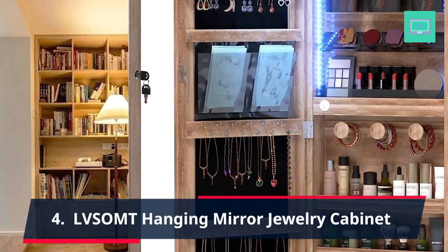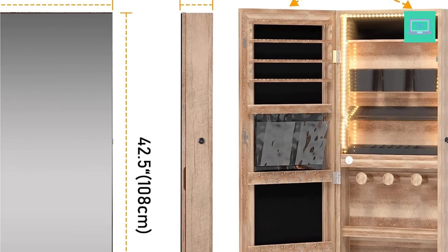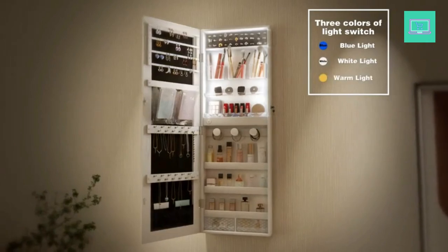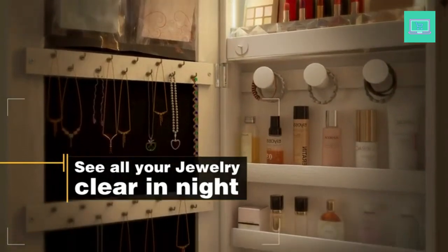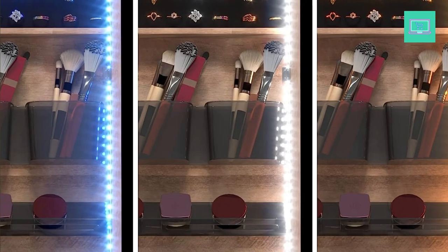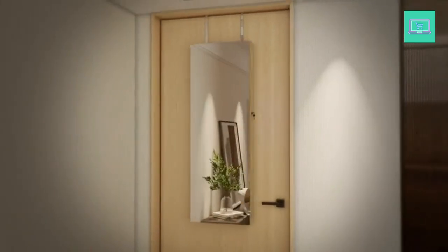4. Lofsumt Hanging Mirror Jewelry Cabinet. The Lofsumt Hanging Mirror Jewelry Cabinet is a stylish and functional storage solution for your jewelry collection. Measuring at 47.2 inches height by 14.3 inches width by 3.7 inches D, this armoire can be hung on the wall and features a sleek brown finish that complements any decor. The armoire includes a lockable door that opens to reveal a full-length mirror and LED lights that illuminate your jewelry. The interior includes multiple shelves and hooks offering ample storage space for all types of jewelry, including necklaces, bracelets, earrings, and rings.